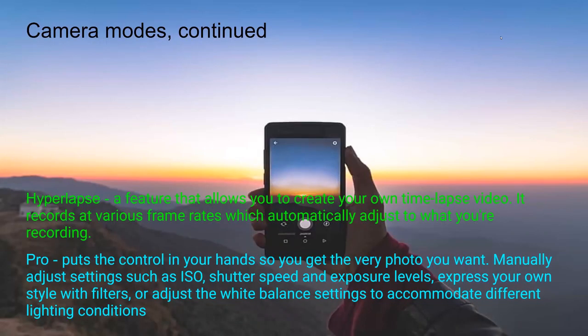Hyperlapse is a really cool feature that allows you to create your own time-lapse video — it records at various frame rates that automatically adjust to what you're recording. Pro mode puts control in your hands so you get exactly the photo you want. You can manually adjust settings such as ISO, shutter speed, and exposure levels, express your style with filters, or adjust white balance settings to accommodate different lighting conditions like fluorescent light. In pro mode you can also do astrophotography — it's amazing what these phones can do at night.